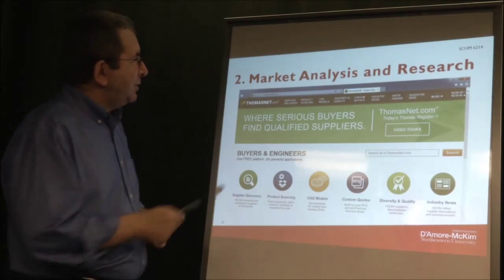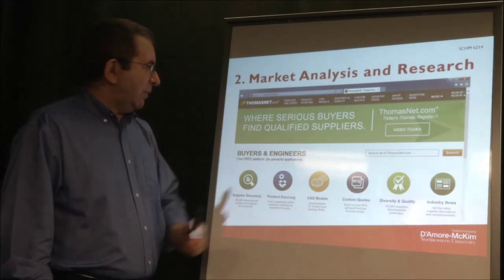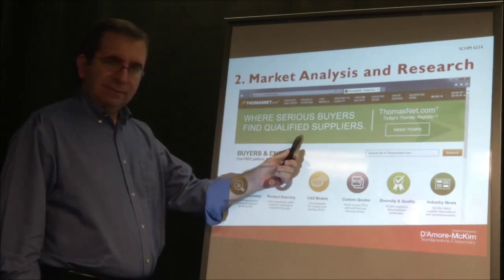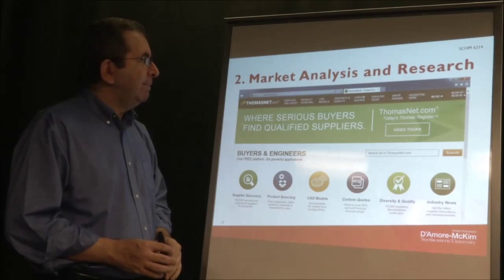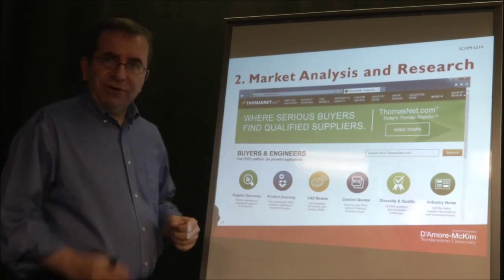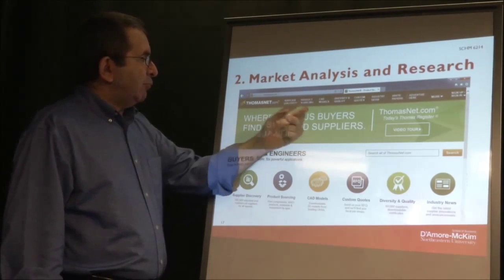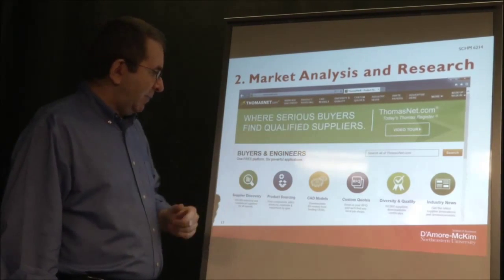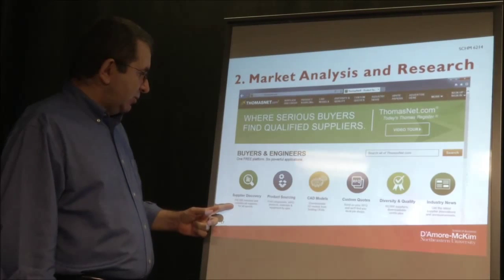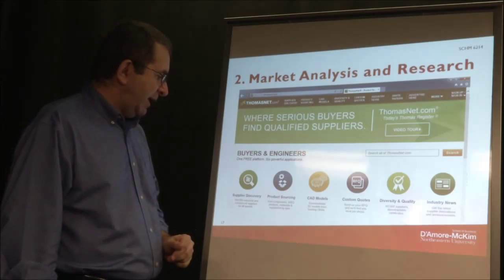Let's look at Thomas's Register. This is ThomasNet.com — it says 'where serious buyers find qualified suppliers.' You have supplier discovery, product sourcing, and CAD models. Supplier discovery covers 700,000 industrial and commercial suppliers — business to business, not business to consumer.